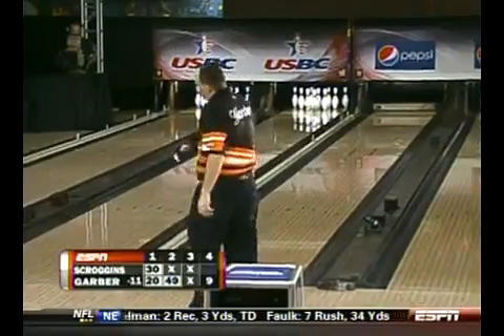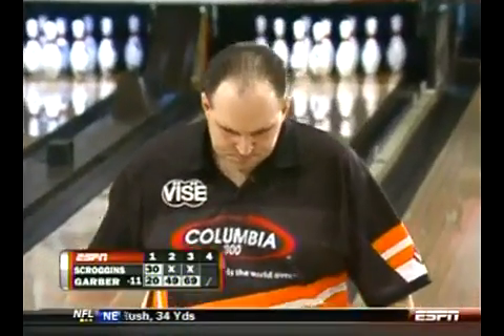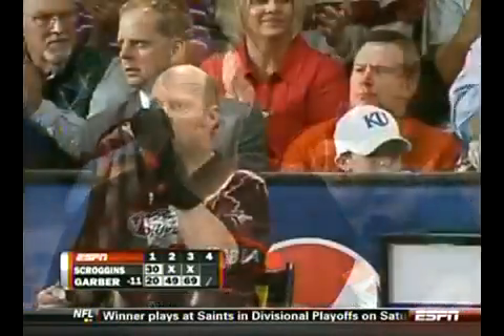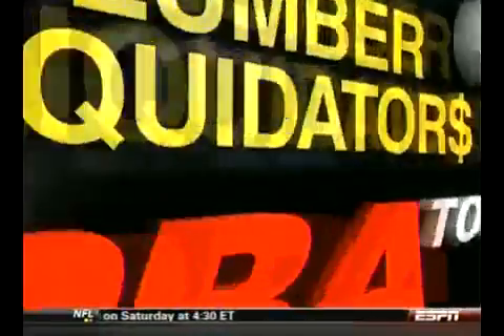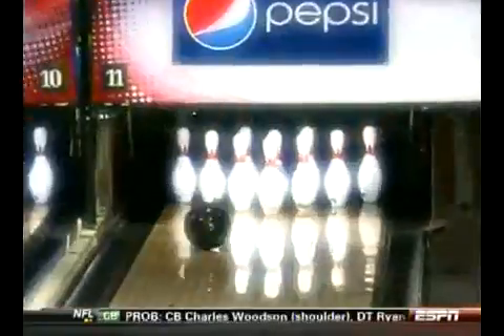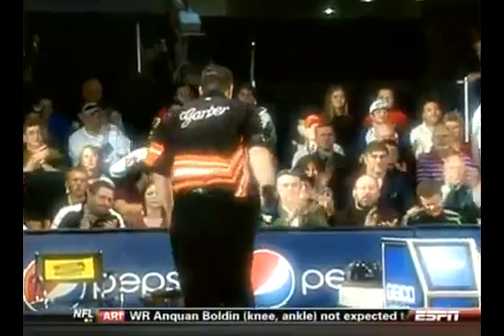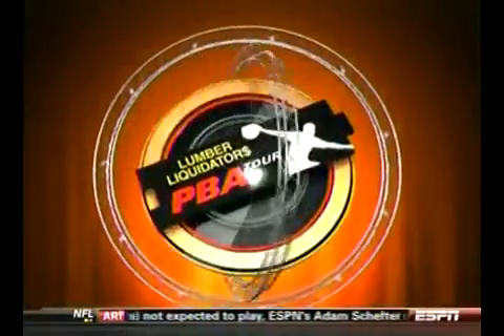Garver stays clean in his first four frames but is down 11 to Mike Scroggins. The conclusion of the Pepsi Red, White, and Blue Open presented by USBC when ESPN's coverage returns to Wichita. Mike Scroggins perfect through three with an early lead. We'll see you next time.